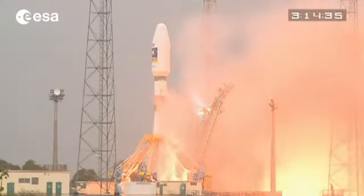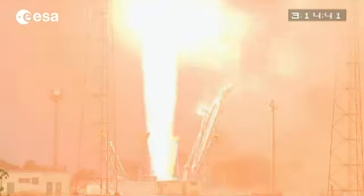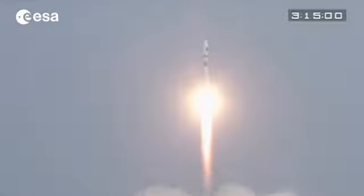The first IOV satellites were launched on a Soyuz from the European Spaceport in French Guiana last October. The next two are scheduled for launch later this year, bringing ever closer a new era of satellite navigation for users around the world.